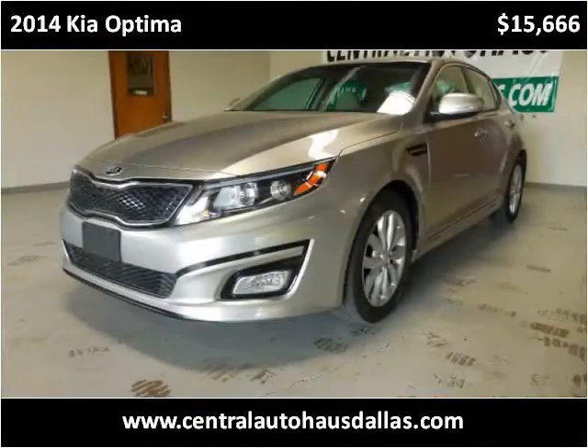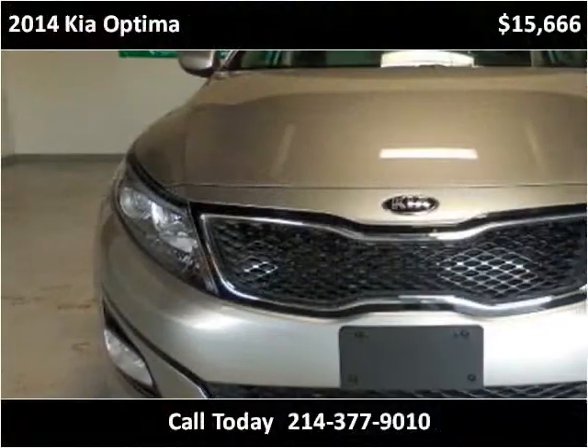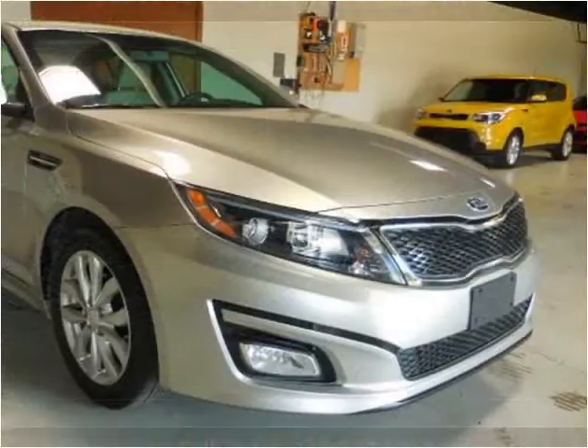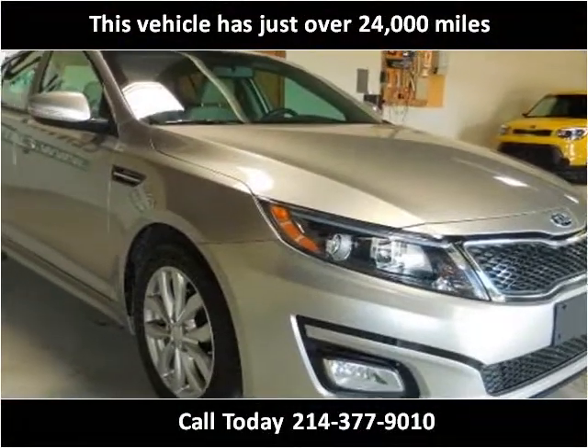This 2014 Kia Optima is available from Central Auto House. This vehicle has just over 24,000 miles.